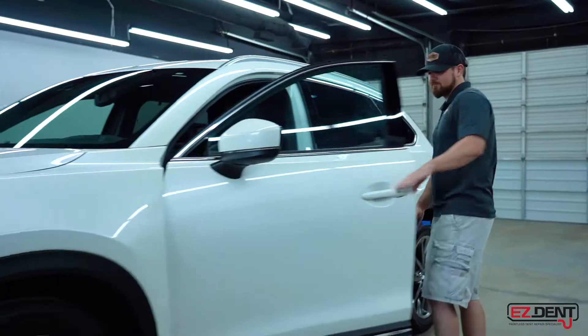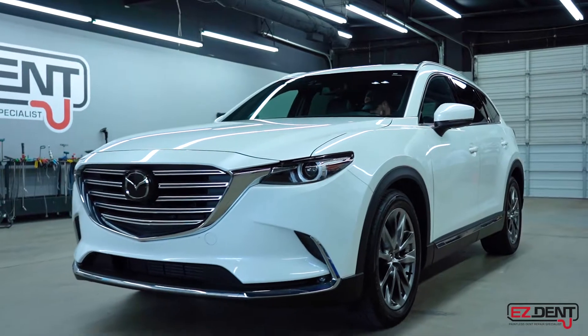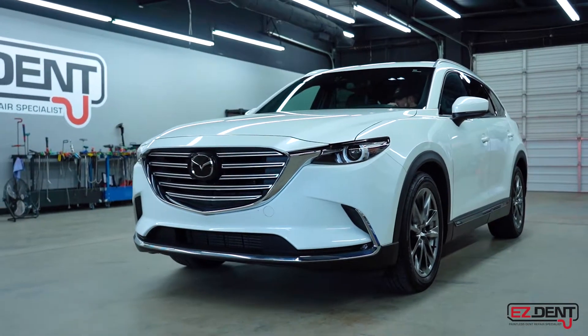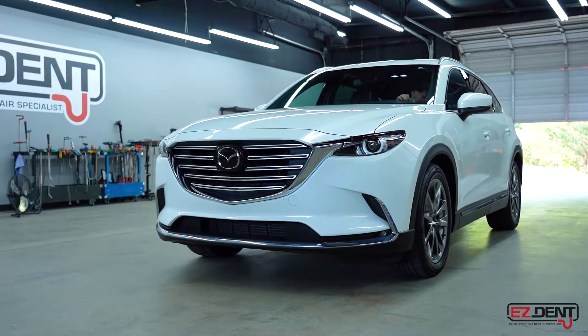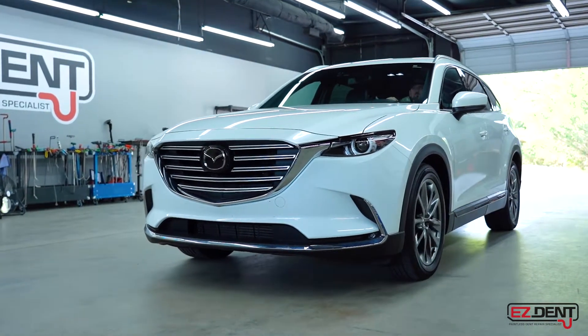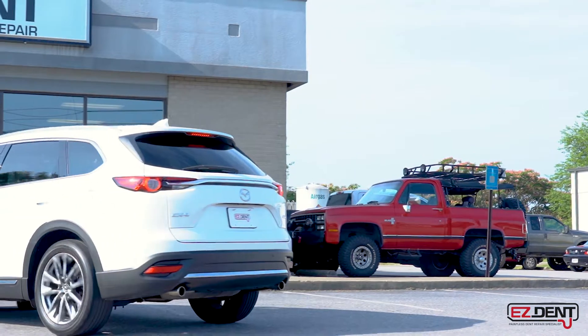After the vehicle has been put back together, we'll do a final walkthrough and confirm that everything has been fixed perfectly. We're going to do a final quality control inspection. This will also include a post-diagnostic scan of your vehicle to make sure everything in the computer is working perfectly as well. Your vehicle will then be detailed and pulled around front, and it'll look good as new.